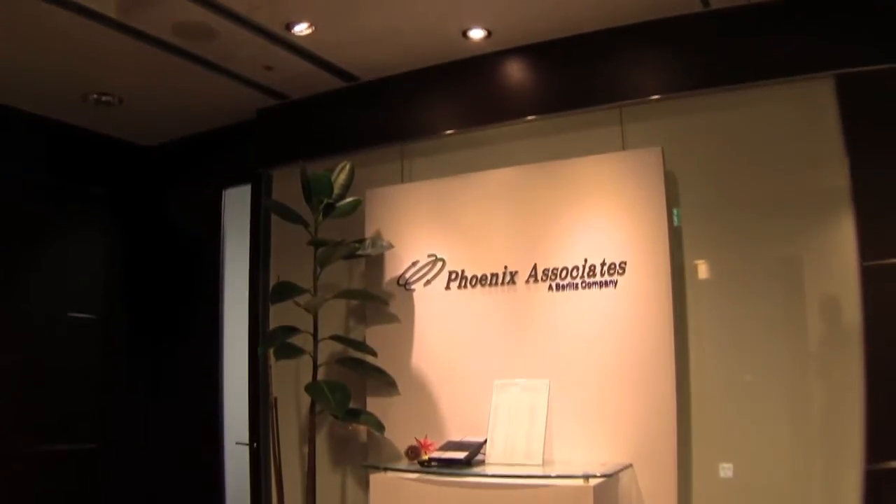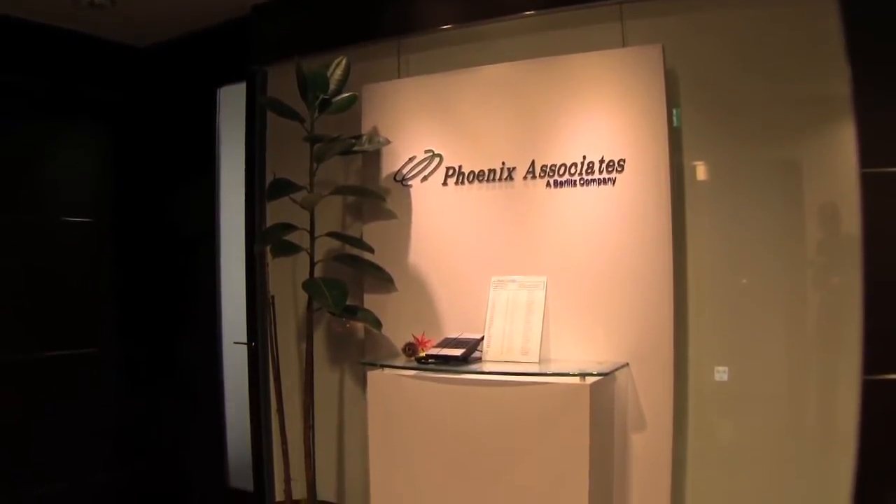Hi Anthony. Can you tell me a little bit about Phoenix Associates? Sure, we offer customized corporate training to businesses, both Japanese and international. A lot of our customers are Fortune 500 companies. We basically provide them with training such as negotiation, presentations, teleconferencing, coaching — a wide range. We also do seminar work and intensives.